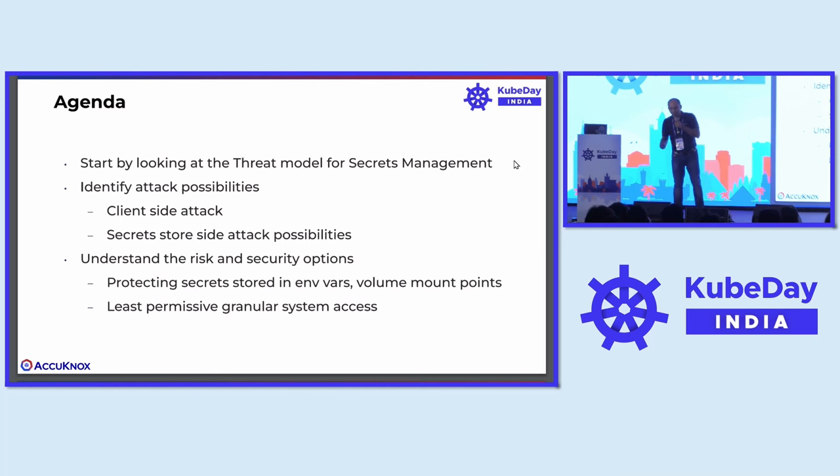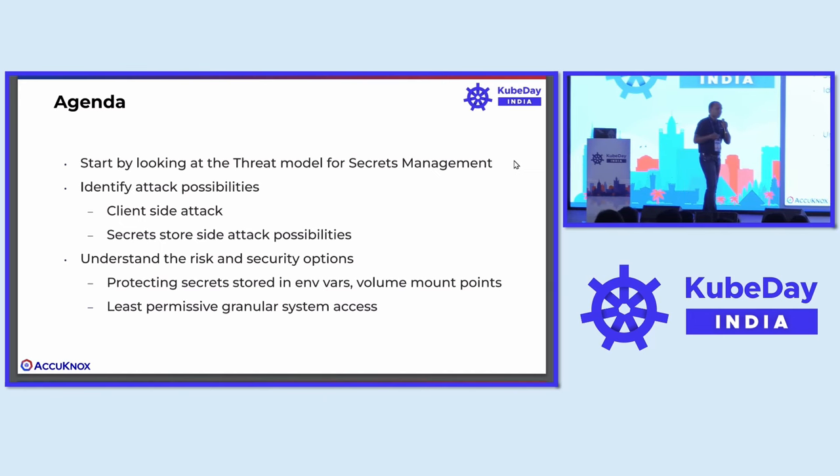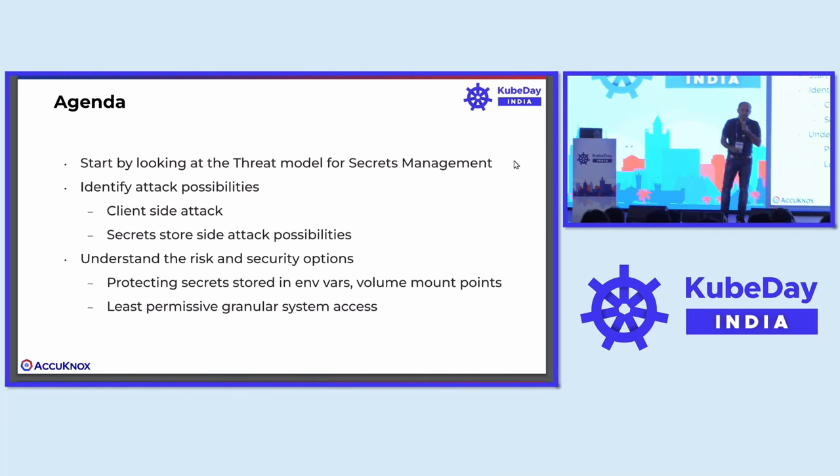What is it that an attacker can possibly do? From different perspectives, there are different attack possibilities. One is from the client side, where the attacker might get hold of the desktop or the actual user device equipment itself. The second is secret store side attack possibilities. In a lot of cases, you might have on-prem deployments and want to use an on-prem deployment of a secret store. And then the secrets are finally consumed by an application through an environment variable, or a secret mount point from Kubernetes. How do you ensure that these mount points do not become the source of your secret leakage?